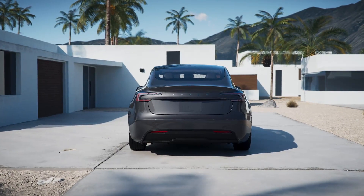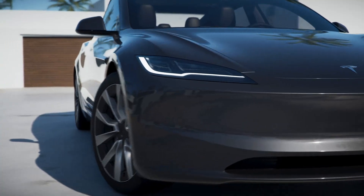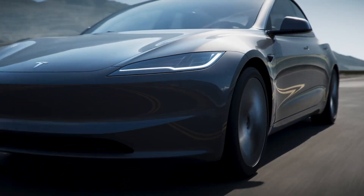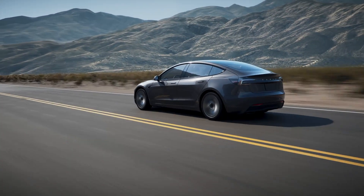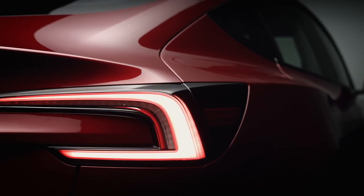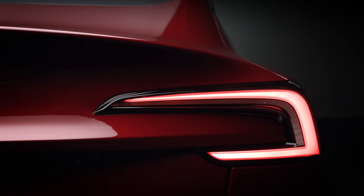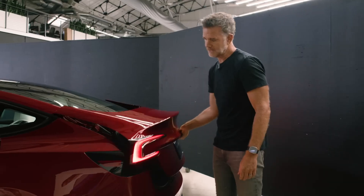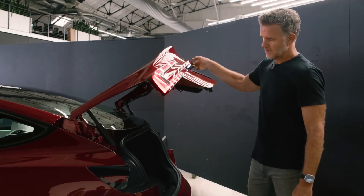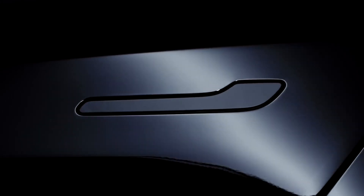Performance and Specifications — Tesla Model 3. Long Range AWD: Acceleration 0-60 mph in 4.2 seconds, Dual Motor All-Wheel Drive, Range up to 341 miles EPA-estimated on a single charge, Supercharging max speed of 250 kW adding up to 175 miles in 15 minutes. Warranty: Basic vehicle 4 years or 50,000 miles; Battery and drive unit 8 years or 120,000 miles. Standard Range RWD: Acceleration 0-60 mph in 5.8 seconds, Rear Wheel Drive, EPA-estimated range of 272 miles, Supercharging max speed of 170 kW adding up to 175 miles in 15 minutes. Warranty: Basic vehicle 4 years or 50,000 miles; Battery and drive unit 8 years or 100,000 miles.